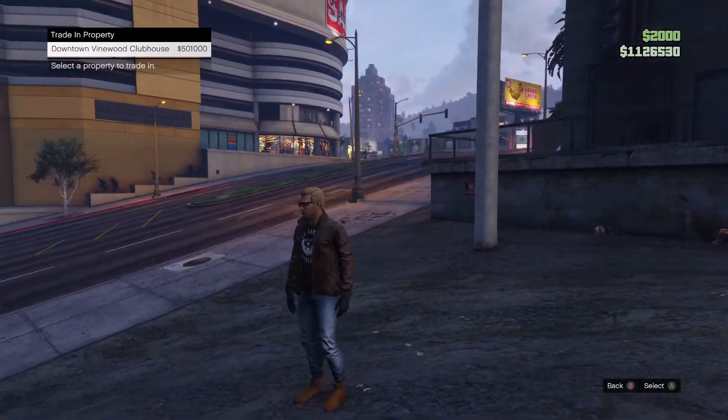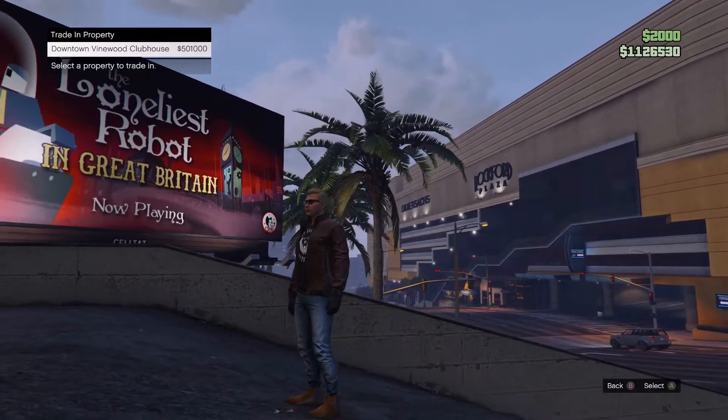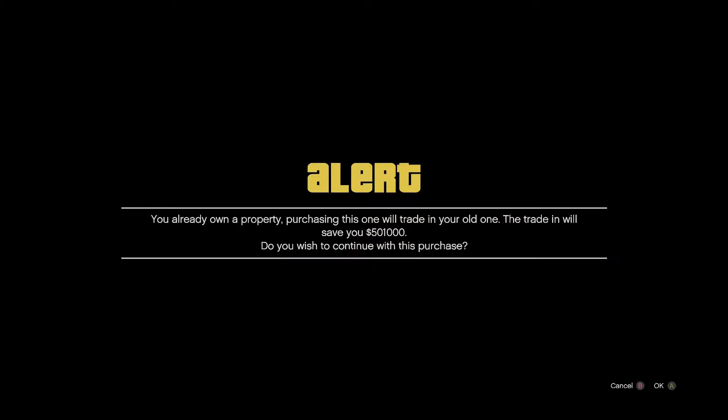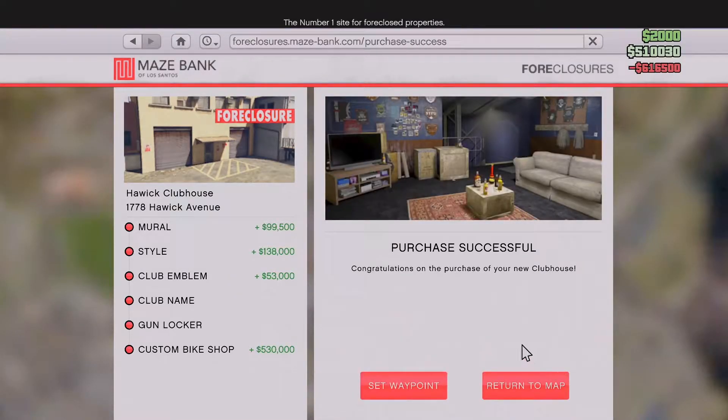As always, we're able to trade in our existing property. So we're going to get $501,000 as a trade-in credit. Do you wish to continue with this purchase? Why, yes — yes, I do. Boom. Purchase successful.